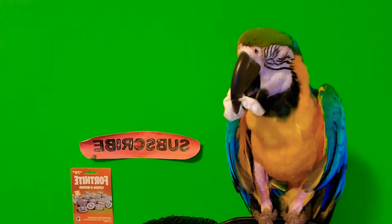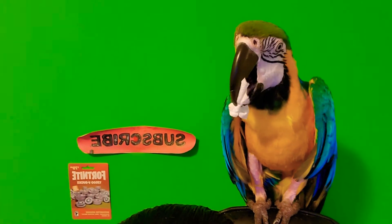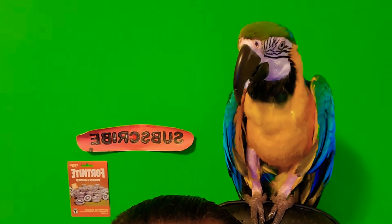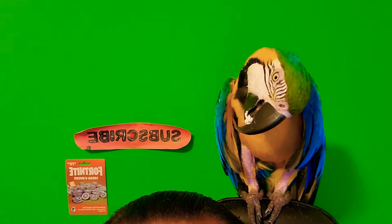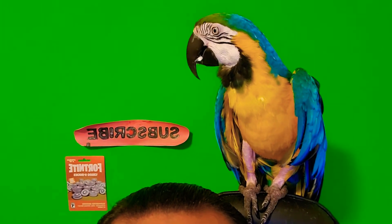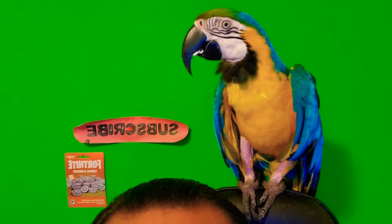There you go. His name is Poquita, if you guys wanted to know. Look, he's cleaning his beak! When he's done, he drops it on the floor.